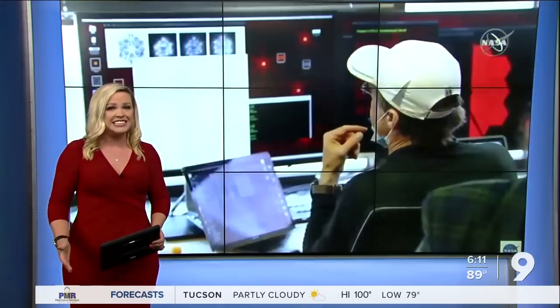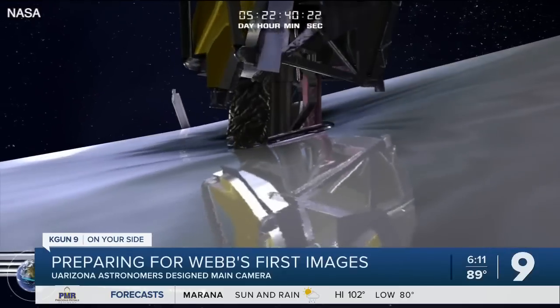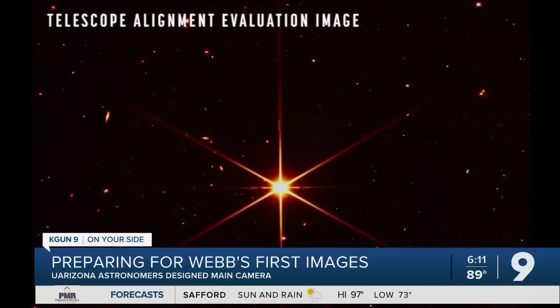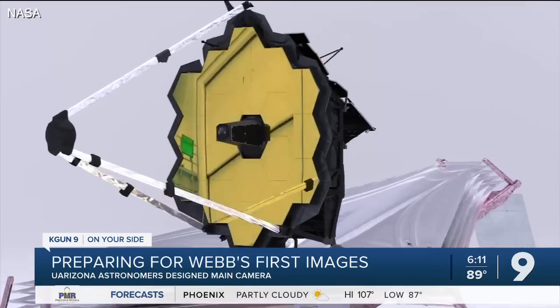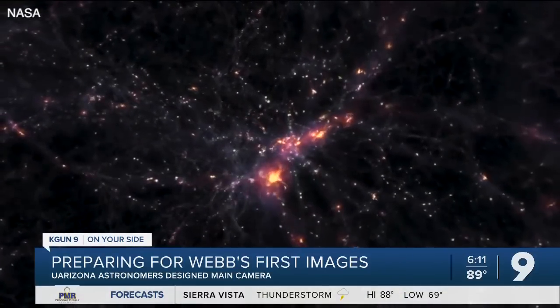It has already exceeded expectations — bigger and better than the famous Hubble. The James Webb Space Telescope launched back on Christmas Day. It's sending back pictures and data, but at this point it's still being commissioned or tested, and still it's mind-blowingly beautiful — the sensitivity of these instruments and the science. Kevin Hainline at the U of A helped design the near infrared camera, or NIRCam. It sees infrared light our eyes can't, and it sees light so far away it's billions of years old.